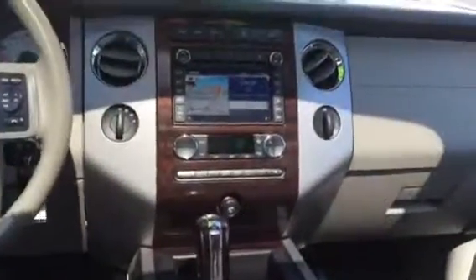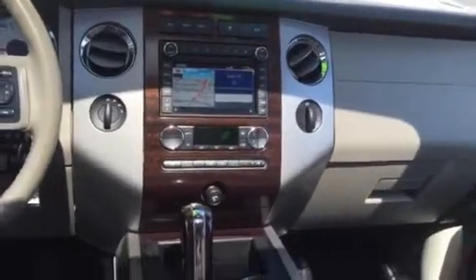You can see you have your flat screen with your navigation, and you can park the screens and everything. You also have your wood grain for that luxury look.